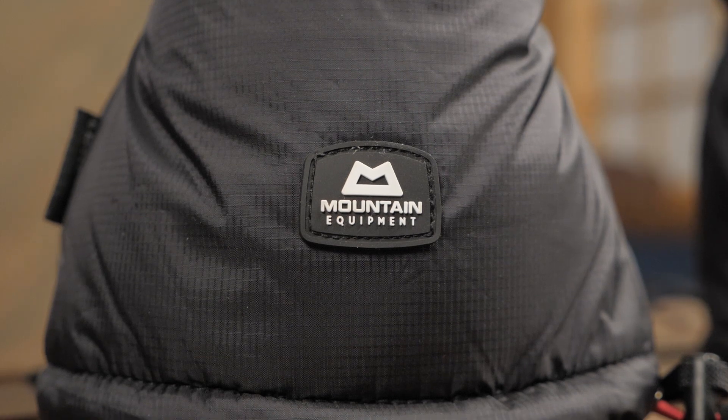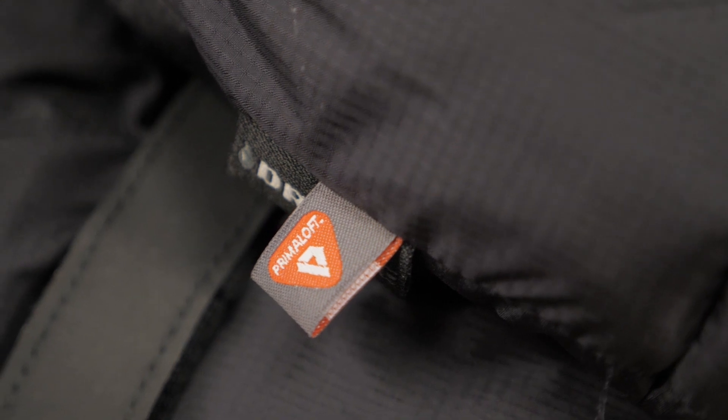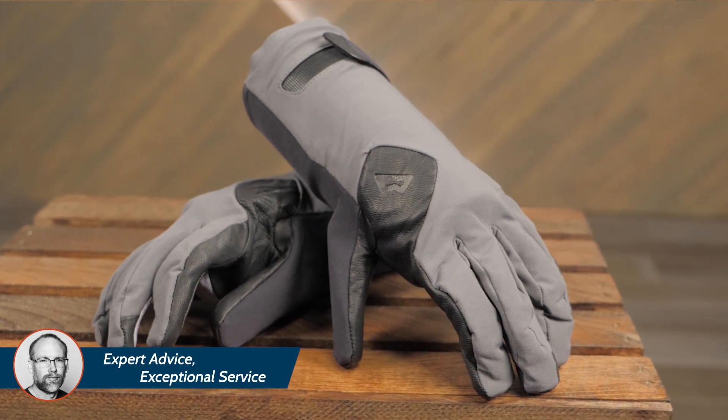Mountain Equipment has learned a lot in these inhospitable places and incorporated that into the design of their gear. Throughout their glove line, you'll find high-tech and dependable technologies like the premium synthetic Primaloft insulation in their Pinnacle and Citadel mitts, as well as Polarloft insulation in their mountain gloves and mountain mitts. In addition to warmth, Mountain Equipment is committed to bringing you cutting-edge technology for dexterity and durability, typified by these direct climbing gloves.